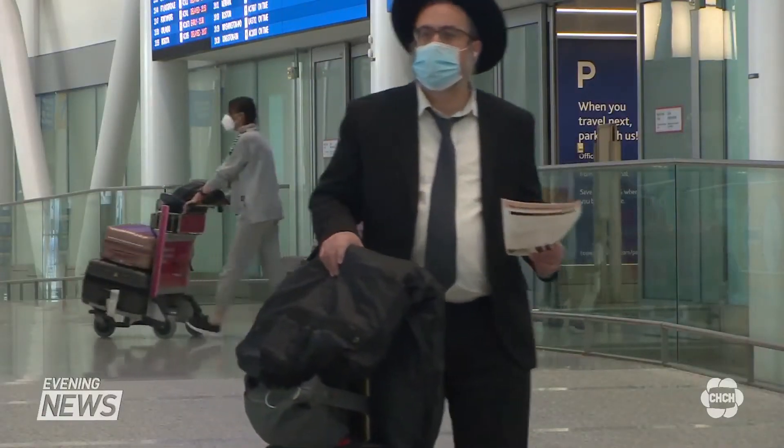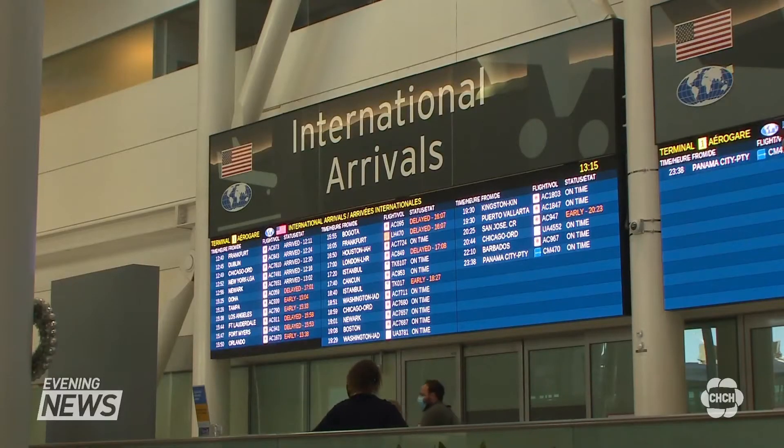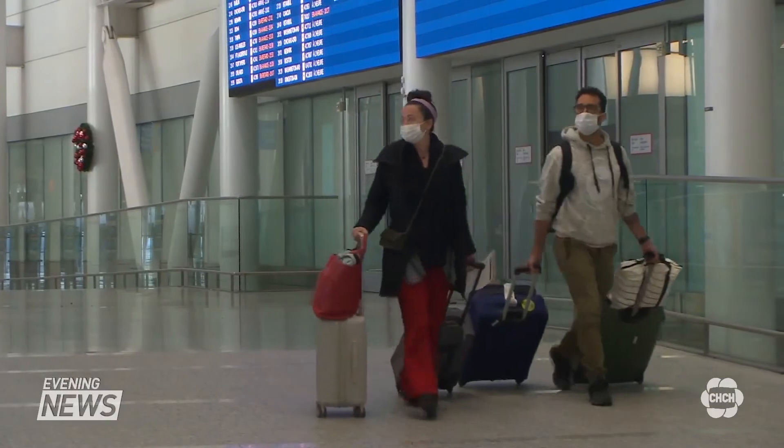Some say the 72-hour time frame can make things challenging, as travelers worry about getting the results in time to board. I got it almost about two hours to my departure time.